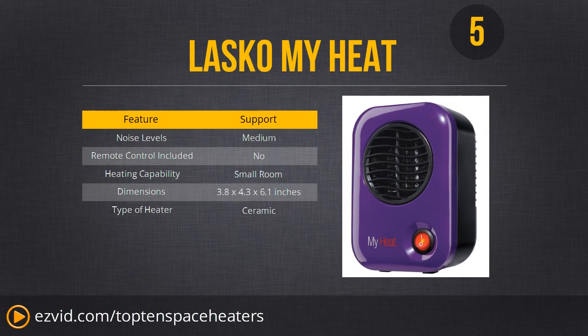Number 5 is my personal favorite: the Lasko MyHeat. It's a very small and portable heater, great for an office, a cubicle, or anywhere you need just a little bit of heat to keep yourself warm but not anybody else. Don't use this if you want to warm an entire room or a large or small apartment — this is just for personal heating. It comes in many different colors and it looks great.